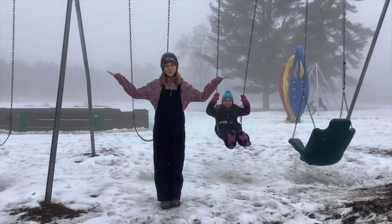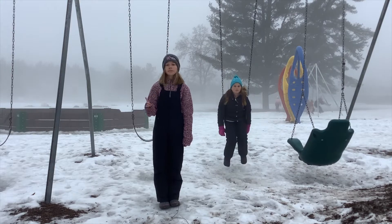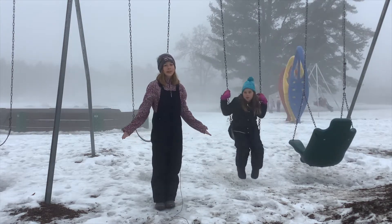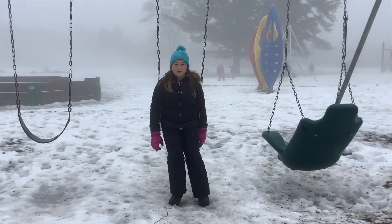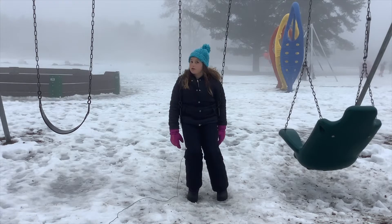But how do you use the swings? Always sit on the swing — no standing. One person at a time on a swing. No jumping off. No underdogs. Always swing straight — no twisting.